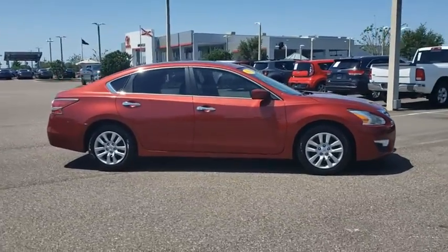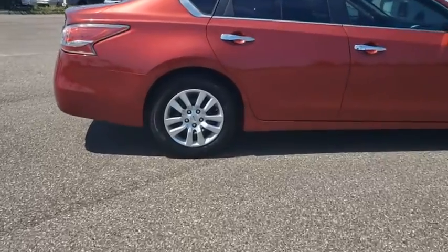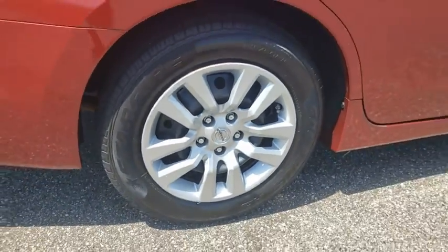Looking for the right vehicle? Check out the 2014 Nissan Altima. The Nissan Altima offers advanced features to make life easier, and most of the features come standard.